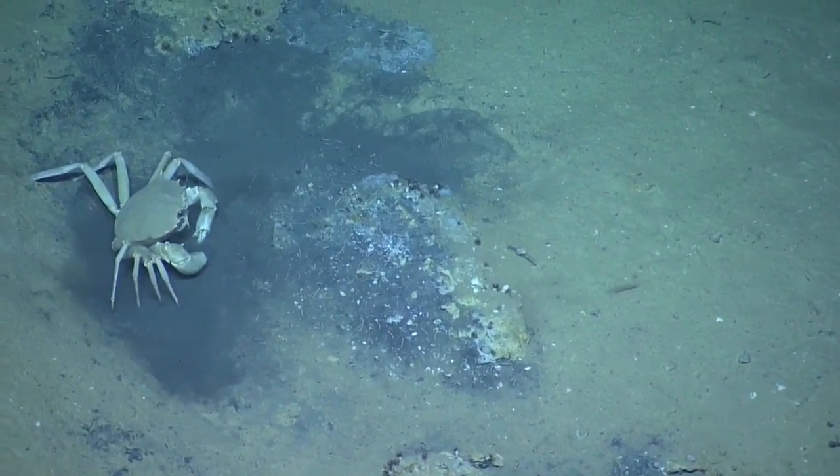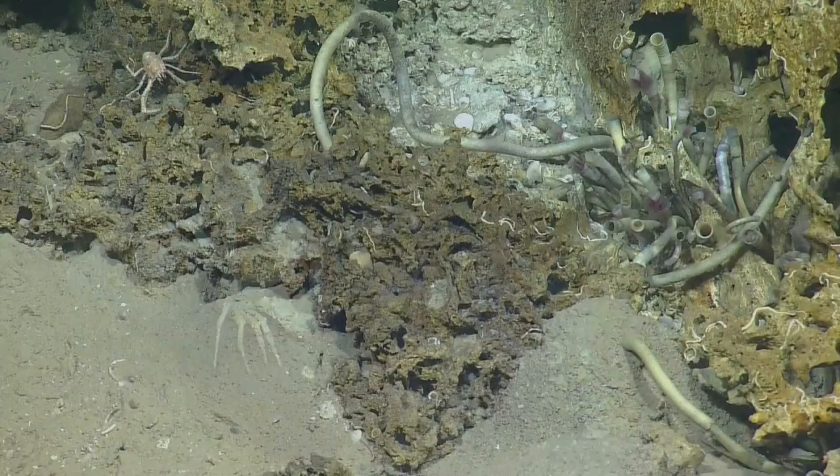Oh, it's breathing it out. And we also saw a spiny lobster.